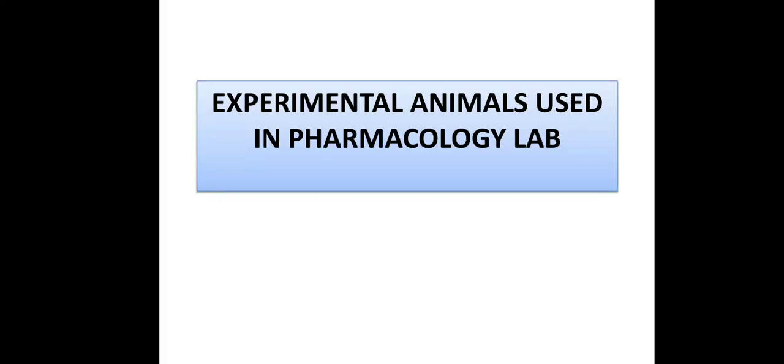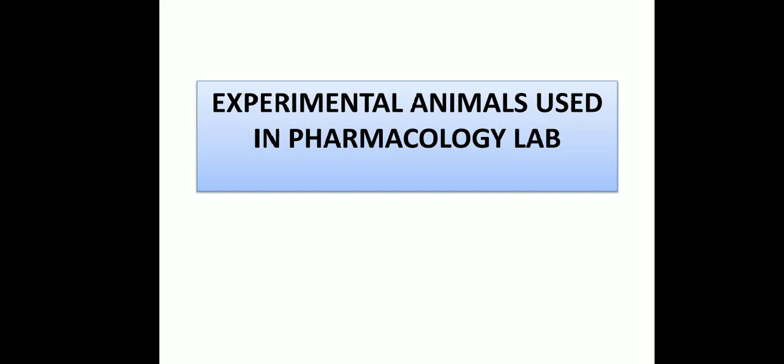Welcome students. I am Amit Gupta, assistant professor in B.I.U. College of Pharmacy. I will explain experimental animals used in pharmacology.